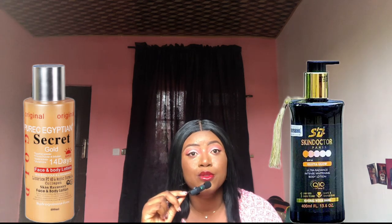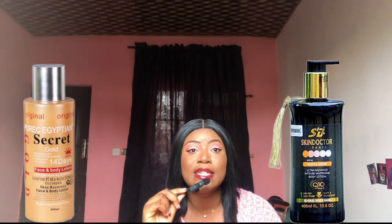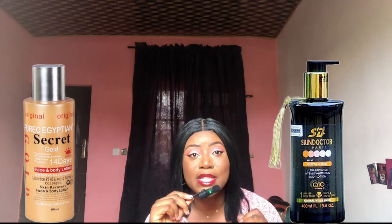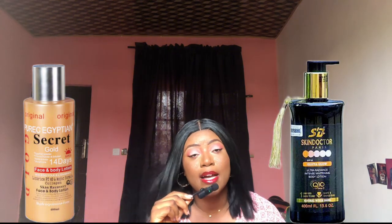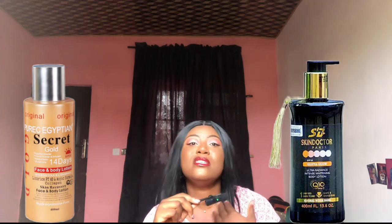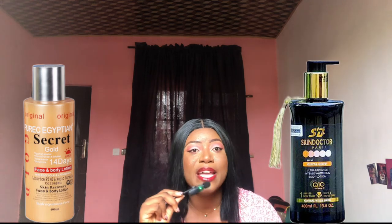Unlike other lotions where you don't know the manufacturers, these two lotions have Instagram and social media handles you can contact. Puric Egyptian is searchable online, and Skin Doctor is owned by Zander's Global — they have a website where you can buy directly. You can get any information you want, which may put your mind at rest that these are not companies hiding behind the scenes.